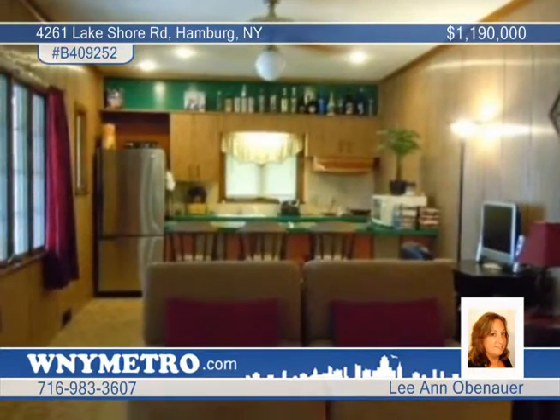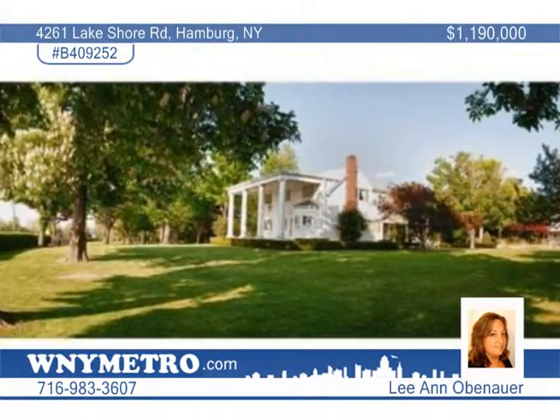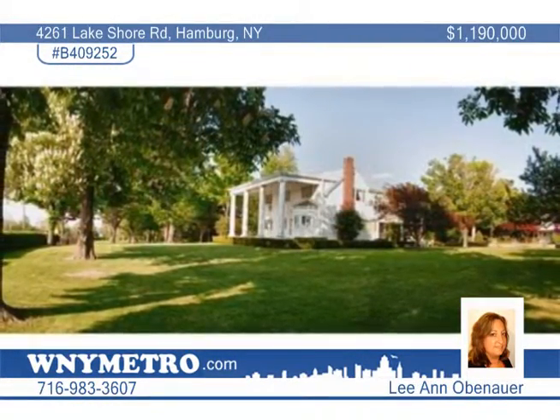Ann Obanour has your tour ready, or you can visit www.4261LakeshoreRoad.com for more information and photos.